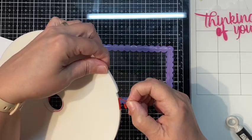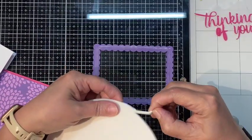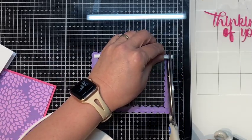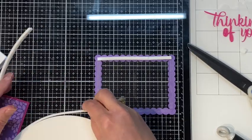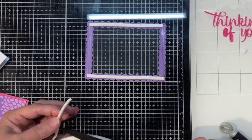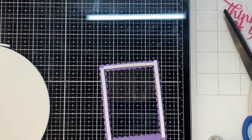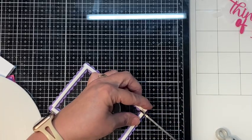I kept the tissue paper on the acetate so I don't get fingerprints all over it. I have some brand new Heffy Doodle thick foam tape — five millimeters wide and three millimeters deep — that I bought especially for shaker cards. I put it all around my frame, and the big thing is to make sure there are no gaps where your sequins or glitter can fall out. I find it easier to cut off the excess than to measure from the roll.